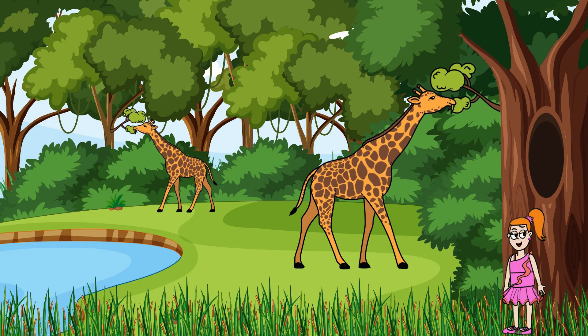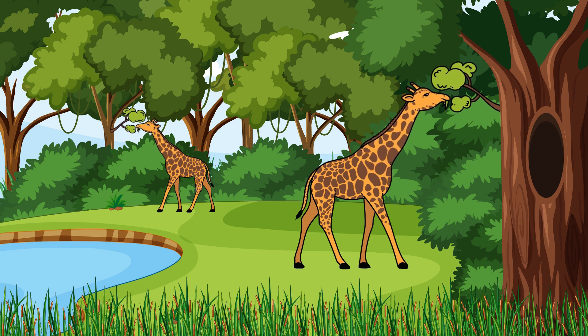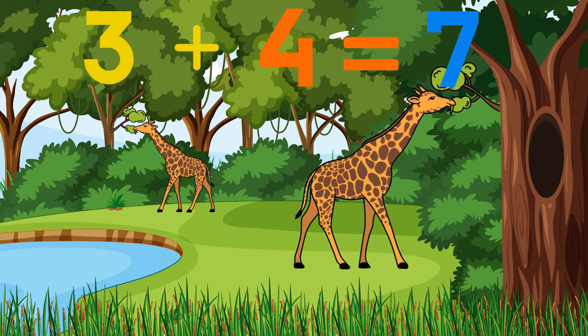Over by the giraffes, Gina and Gary are sharing leaves from the tall trees. Gina eats three leaves, and Gary eats four leaves! How many leaves did they eat altogether? Munch, munch! We ate seven leaves together!